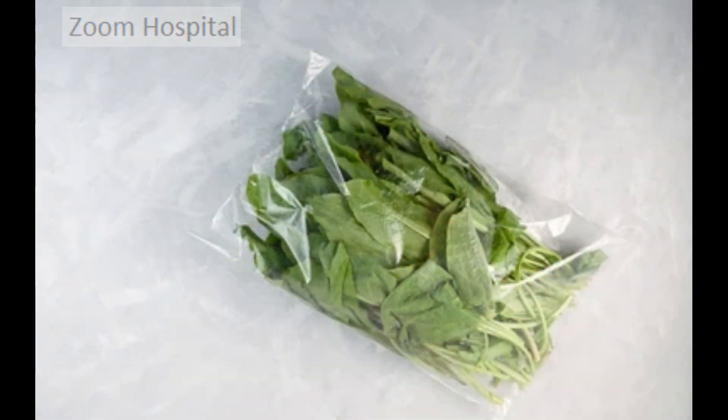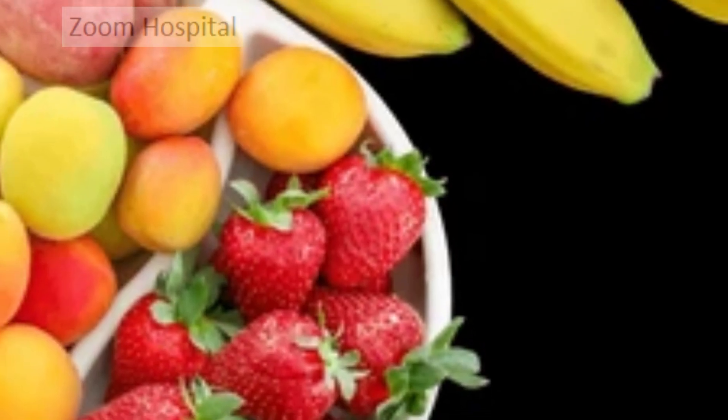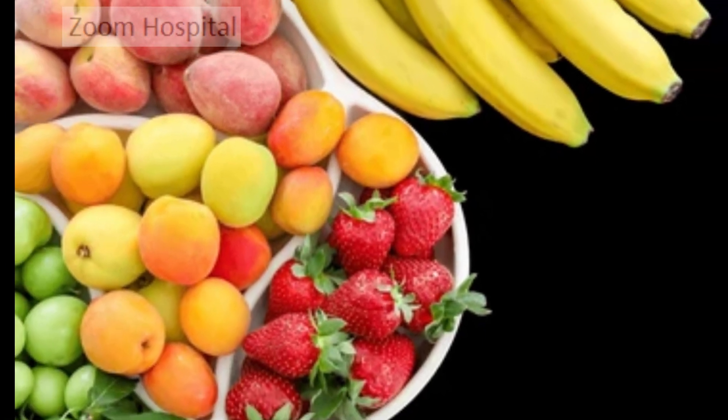The first food group to avoid is high oxalate foods, as they can bind to calcium, making it more likely to form stones. Oxalate-rich foods include spinach, rhubarb, beetroot, chocolate, tea, and nuts. Instead, you can consume low oxalate foods such as apples, berries, broccoli, cauliflower, and bell peppers.